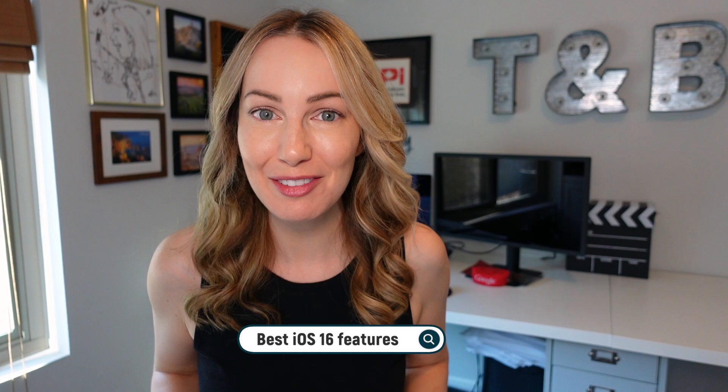iOS 16 is officially here, but what can iOS 16 do? A whole lot, it would seem, including major changes to your lock screen, notifications, and more. These are the best iOS 16 features.